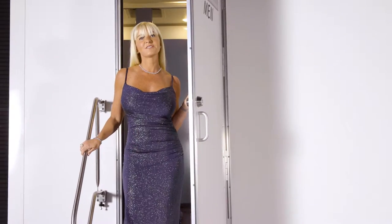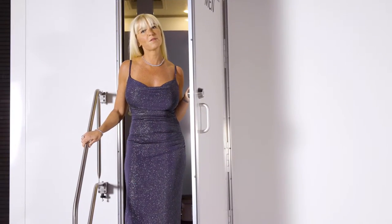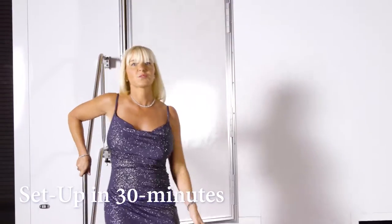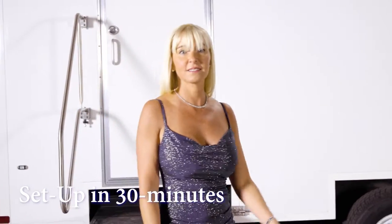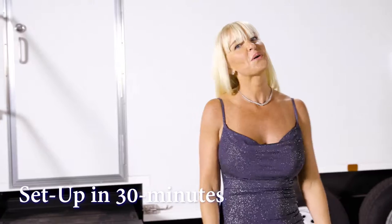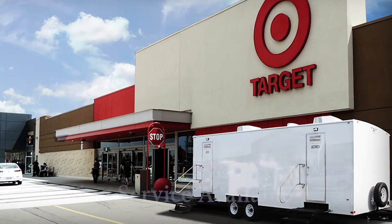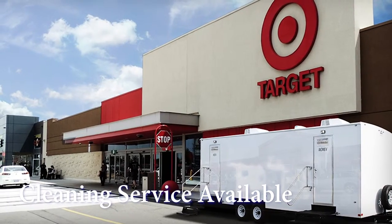A Call Ahead uniform delivery specialist will arrive to set up the Professional at your location. Setup of the restroom will take approximately 30 minutes before it is fully operational. With every long-term rental, Call Ahead offers the option of daily, weekly, monthly, or a cleaning service tailored to your needs.